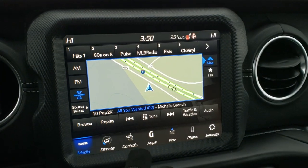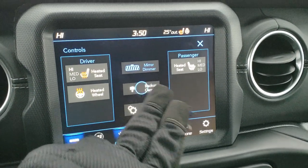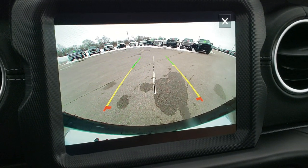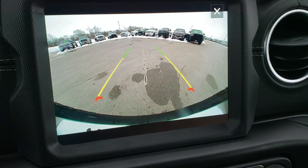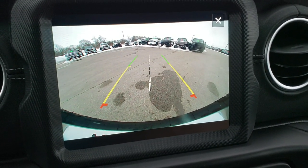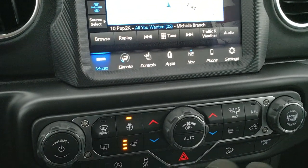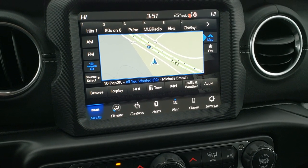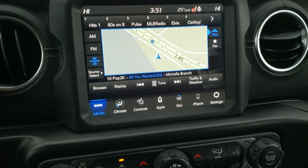You get AM, FM, and SiriusXM radio capabilities. You can do your heated seats and heated steering wheel buttons here. My favorite part about the new JLs is the backup camera — how crystal clear it is. Everybody used to criticize the Wranglers for not having backup cameras, but now they've got the best backup cameras. They're super clear, with dynamic grid lines — that middle line lines right up with your receiver hitch. This one also has Android Auto and Apple CarPlay capabilities, so you can project your phone to the screen. If you don't like the factory navigation, you can use Google Maps or Waze.